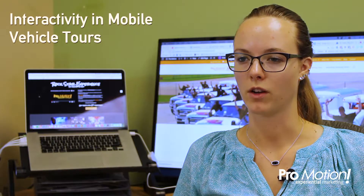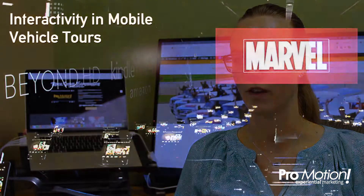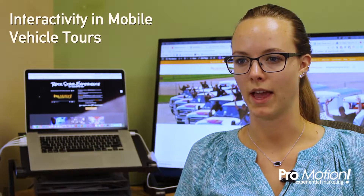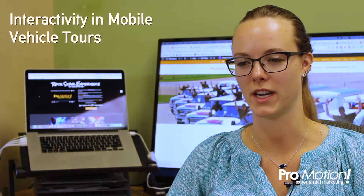A third example of interactive mobile vehicles is when Cine Transformer partnered with Amazon Kindle Fire HDX and created a movie theater inside of a vehicle. They made it interactive by outfitting every seat with an Amazon Kindle and allowing people to experience what they were like. They were also showing Iron Man 3 to give consumers a multi-screen experience.